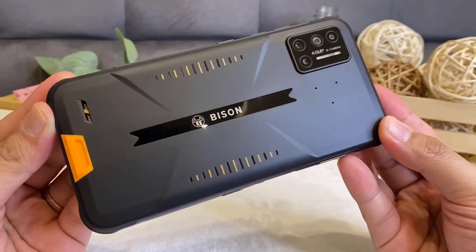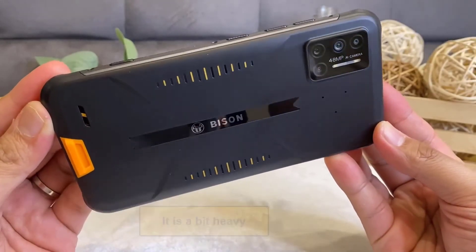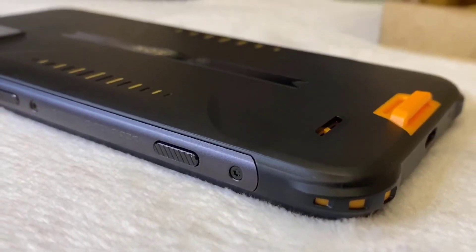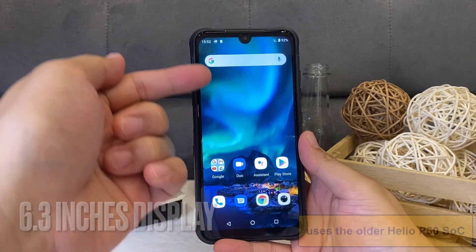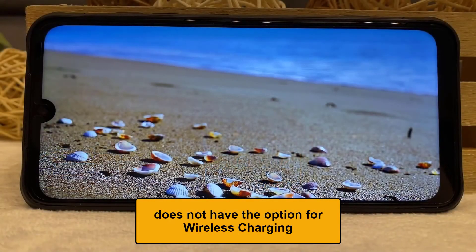Cons: It is a bit heavy, weighing 250 grams. It uses the older Helio P60 SoC. It does not have the option for wireless charging.